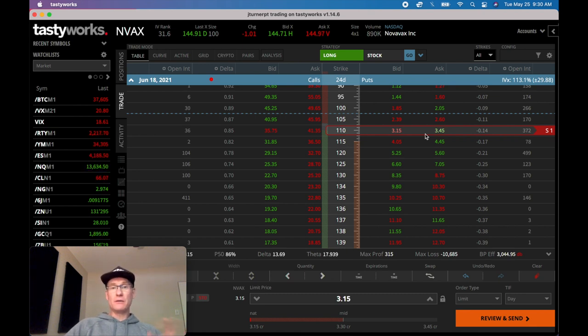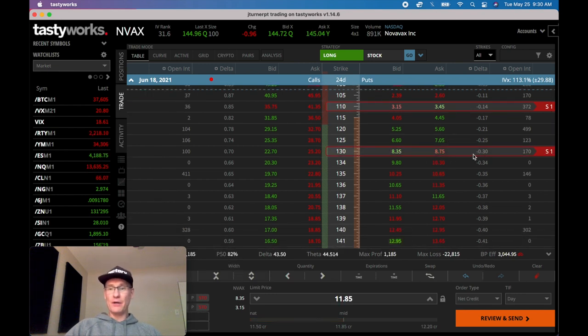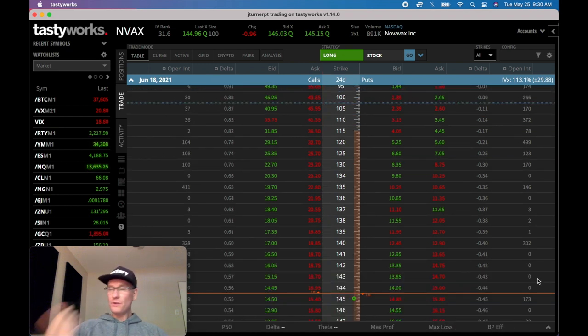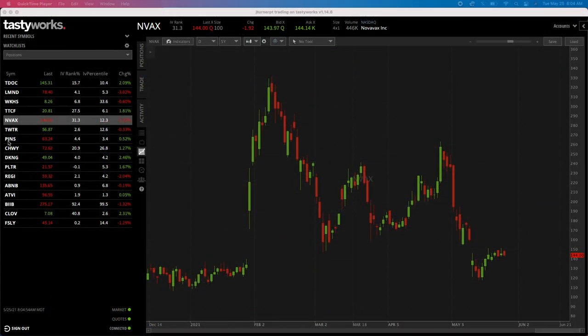For this 10-day income-earning monthly strategy, I want to be a little juicier at 30 delta. You can see the expected move is 115, so a normal position might sell the 110 strike outside the expected move. But with my 10-day approach, I go to 30 delta - that's my reasoning. With that, let's jump to the live trade video and then we'll come back for a couple of final takeaways.